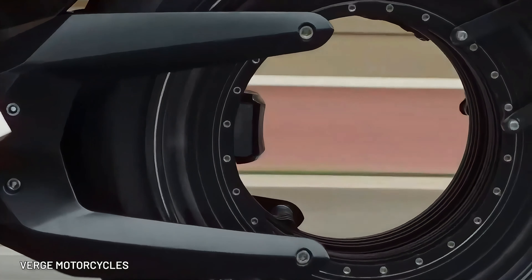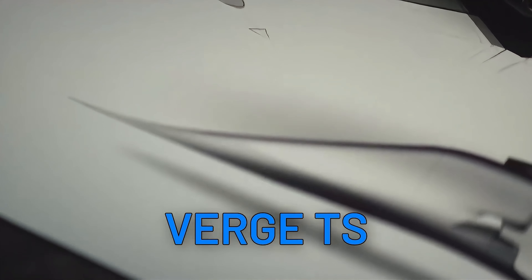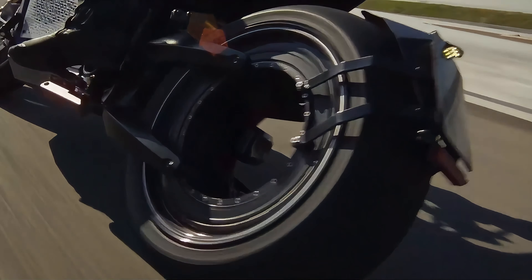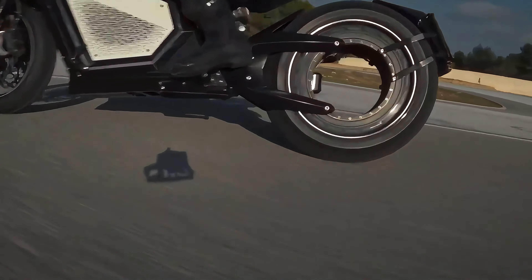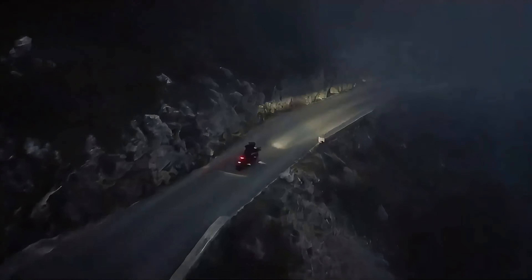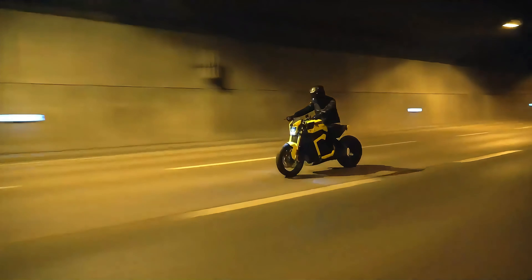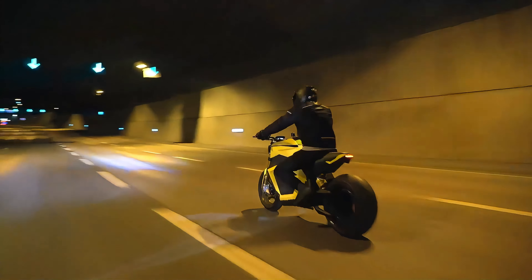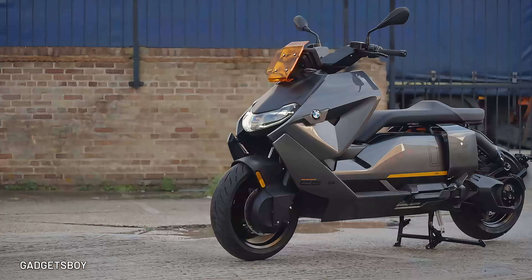Prepare to witness an engineering marvel, the Verge TS Ultra. With an insane 885 pounds of torque delivered directly to the road and a recharge time to 80% in just 25 minutes, this beast defies conventional limitations. Four ride modes cater to your every mood, while the mind-boggling range of 233 miles ensures you'll never run out of electricity on your adventures.